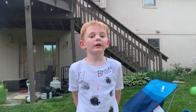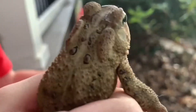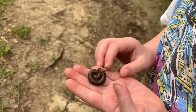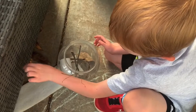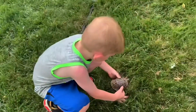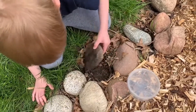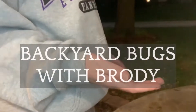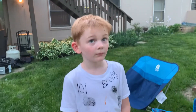Welcome back to a birthday party. In today's video, we're getting ready. Welcome back to a birthday party. What do we have today? A jumping spider.